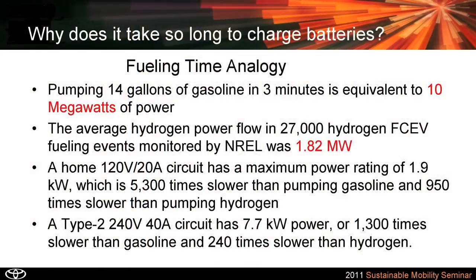Why does it take so long to recharge batteries? Here's a little analogy I like to use. Every time you fill up your car tank — if you pump 14 gallons of gasoline and it takes you three minutes — that's the equivalent of 10 megawatts of power surging through that hose in your hand. Just think if that were electricity. You'd have to have a General Electric aeroderivative gas turbine to produce that much power.